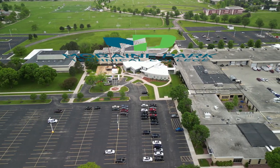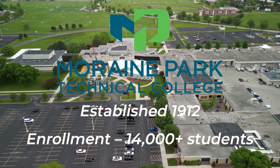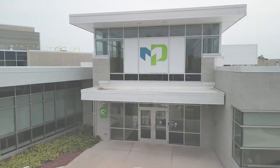The next stop on our tour takes us to Moraine Park Technical College. With three campuses in Fond du Lac, West Bend, and Beaver Dam, Moraine Park serves more than 14,000 students each year.